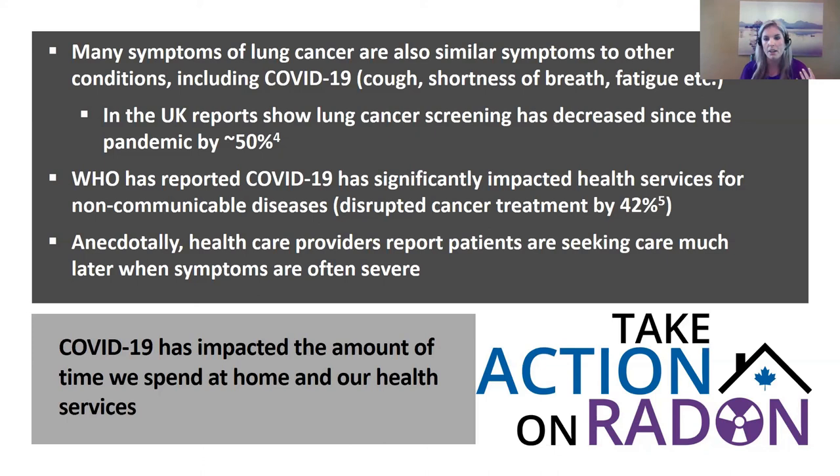Anecdotally, our respirology team in Saskatchewan reports that by the time patients are coming to them, they're very sick with severe symptoms — all out of a fear of COVID-19. COVID has increased the amount of time people spend at home, while simultaneously reducing the timeliness with which people seek care.